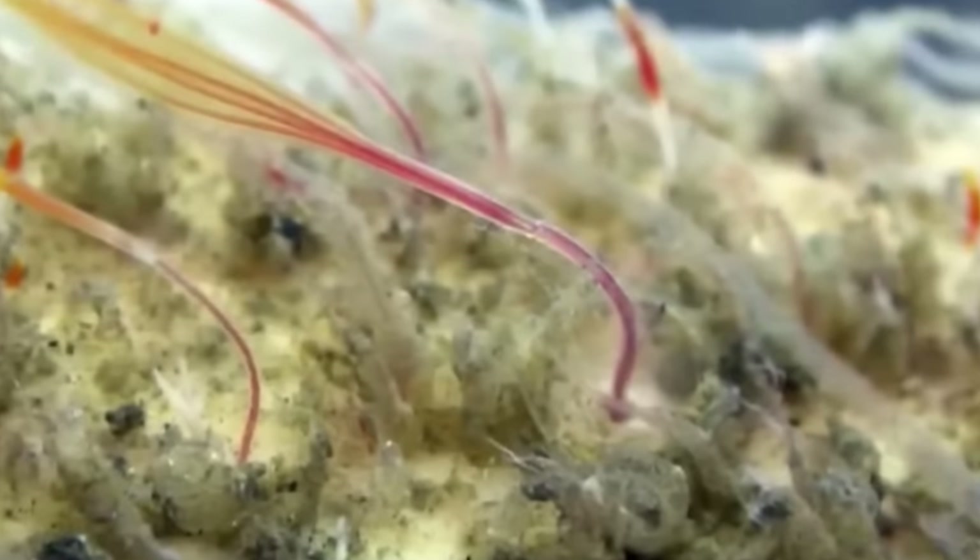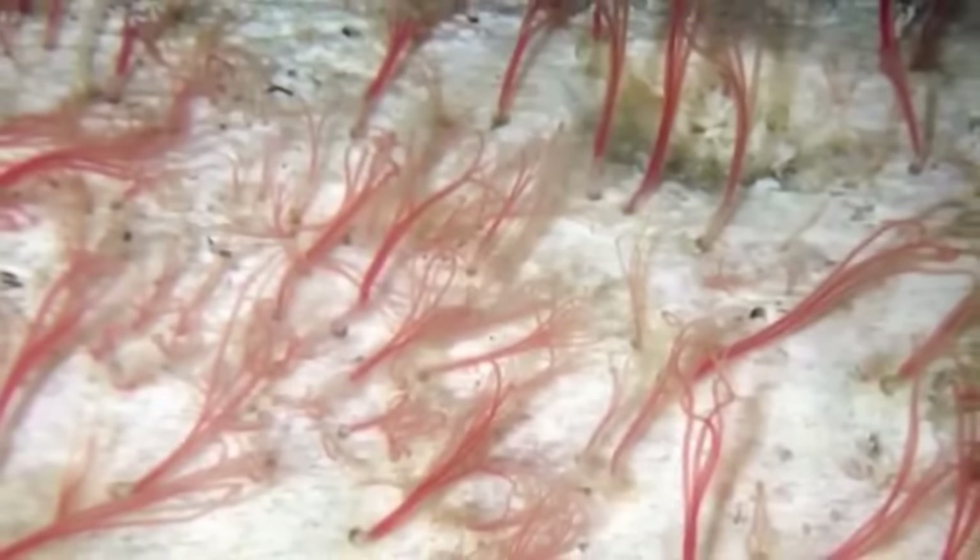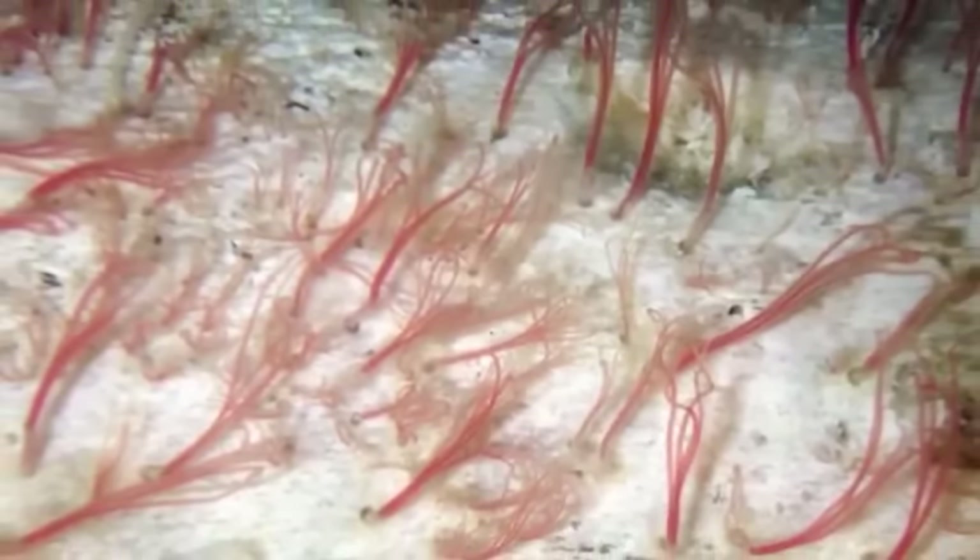We actually don't know how the nutrients from the bacteria get to the worm — they either digest the bacteria somehow, or there is some sort of process where the nutrients get transferred. While when they were first found they were chowing down on whale bones, Zombie Worms are happy to eat any kind of bones they can come across, and they've actually been observed making a meal out of non-aquatic animal bones that somehow ended up in the deep sea.